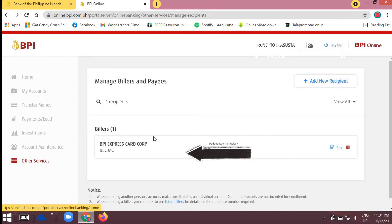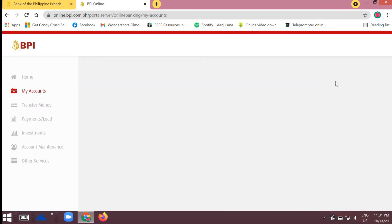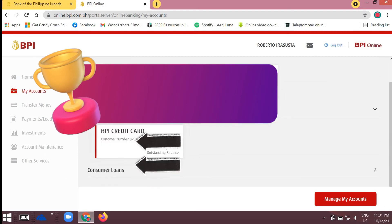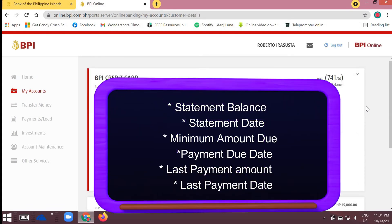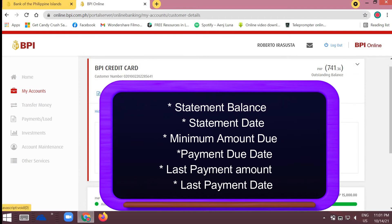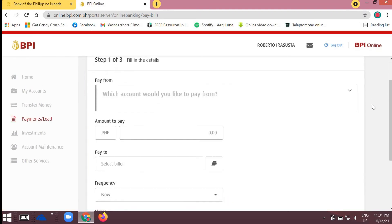To check if your BPI credit card is already enrolled, go to 'My Accounts,' scroll down to Credit Cards, and click on your BPI credit card. You'll see information about your credit card such as your last payment, statement date, and balance. If you want to pay, click the blue 'Pay Now' button at the top.